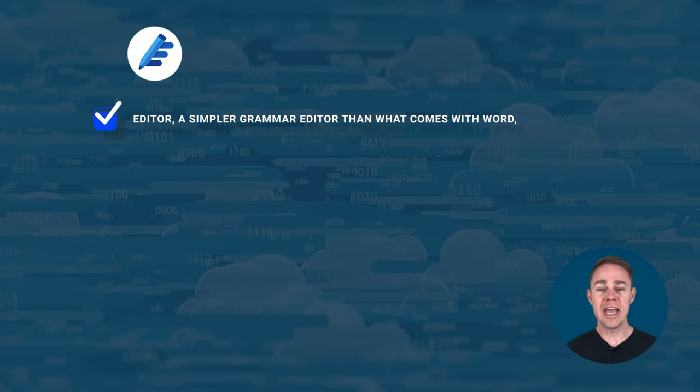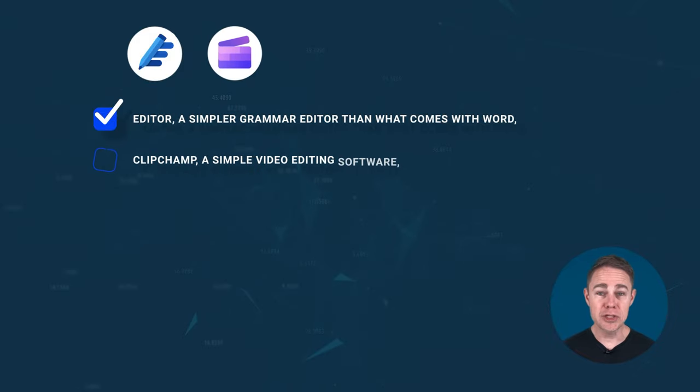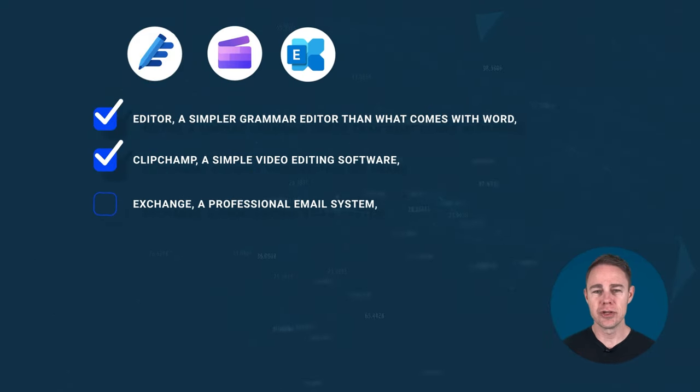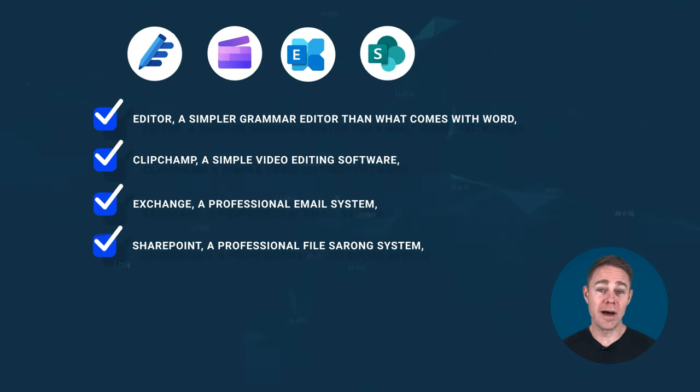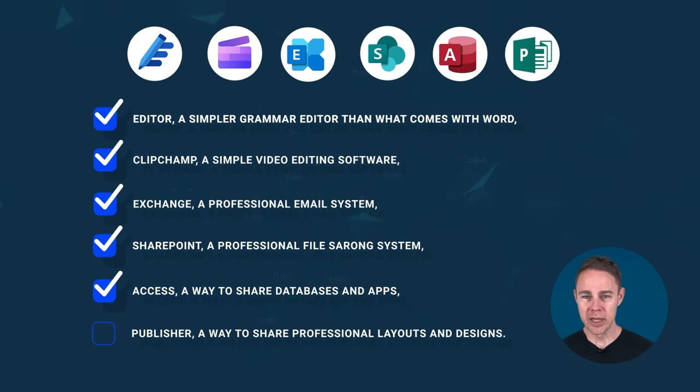Its unique tools include Editor, a simpler grammar editor than what comes with Word; Clipchamp, a simple video editing software; Exchange, a professional email system; SharePoint, a professional file-sharing system; Access, a way to share databases and apps; and Publisher, a way to share professional layouts and designs. All of these are fine in their own right, but very situational.